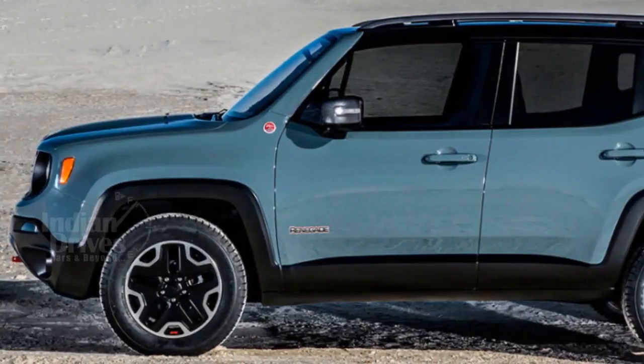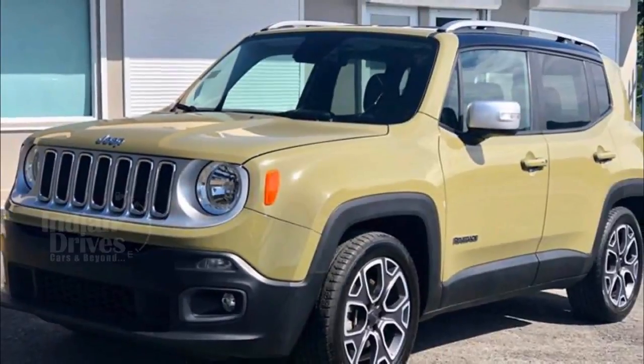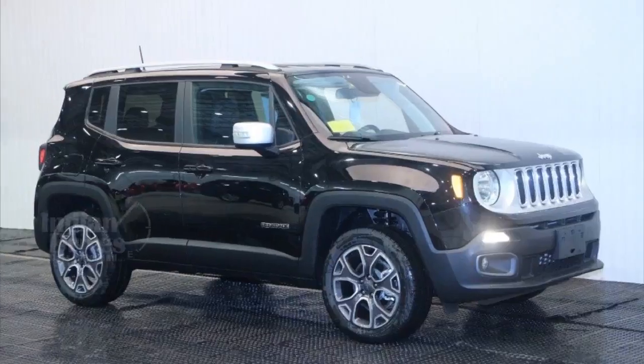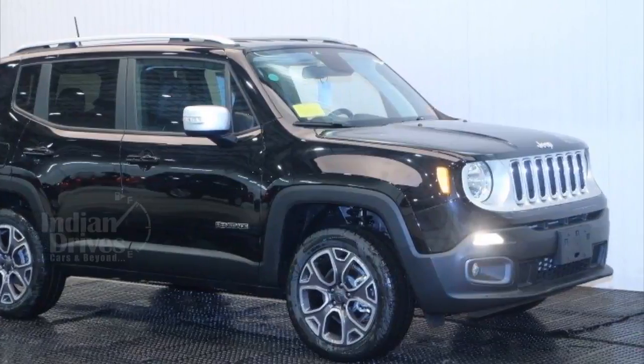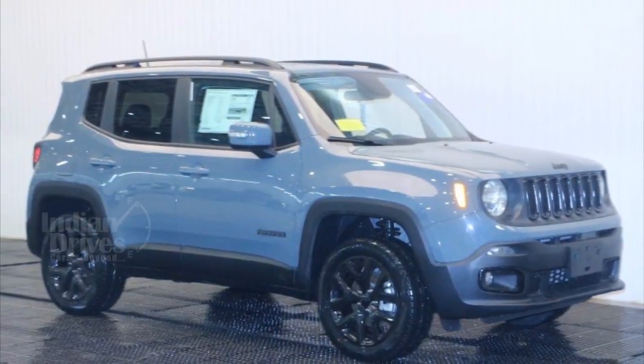A few images doing the rounds on the web seem to suggest that Jeep will launch the updated Renegade sometime later this year. Changes to the Jeep Renegade facelift would include both design and interior changes, and a new engine may also be added.